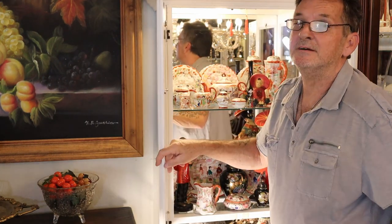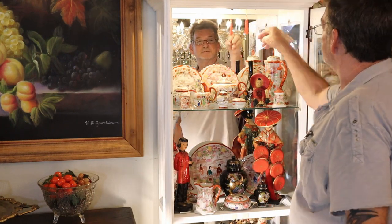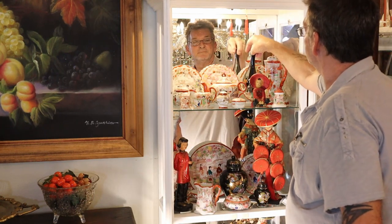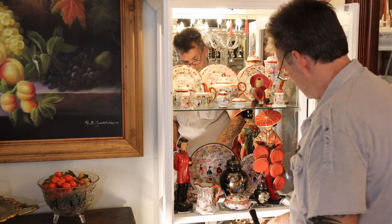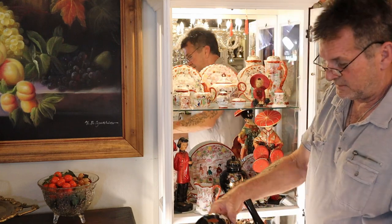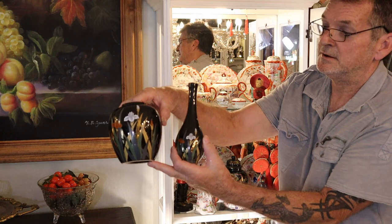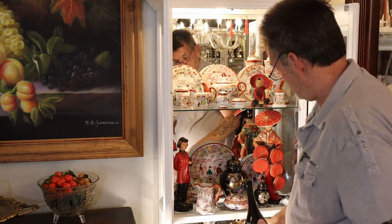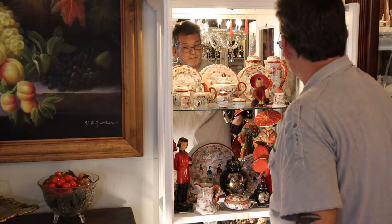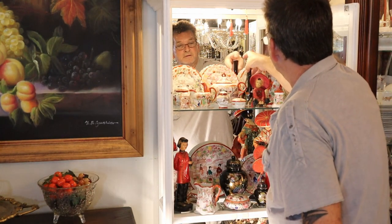You'll notice that I like to mix things, so there's newer pieces — this is made in China — and there's a cute little set of these, and a grouping of these. But they go so nicely with the Oriental. So we're talking about China and Japan and even Indonesia.